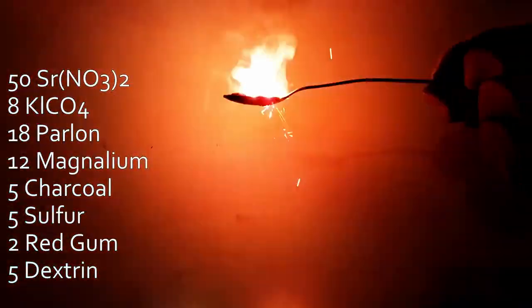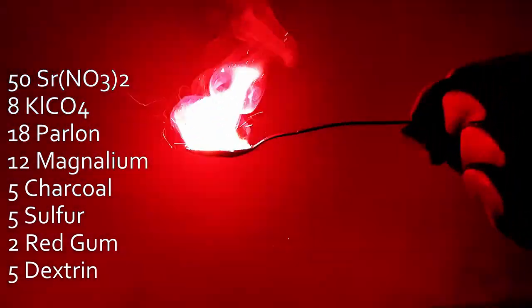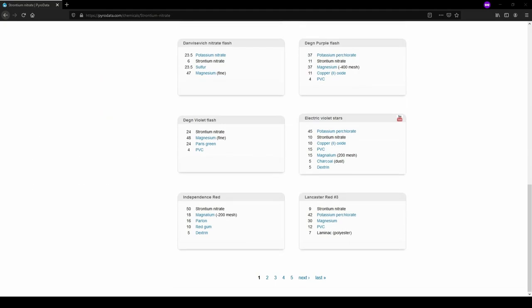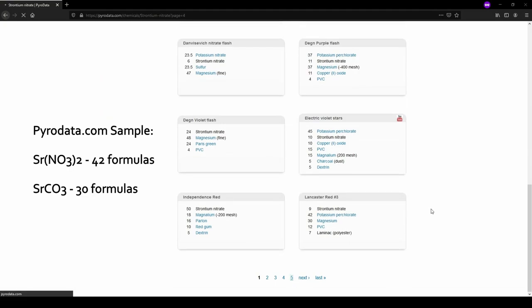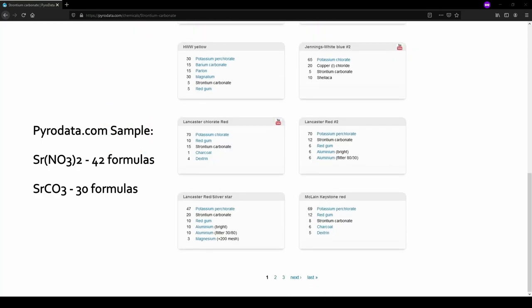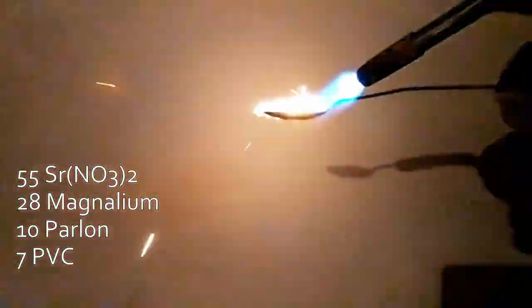It works quite well though, and the red color produced by strontium is vibrant, especially when combined with a source of chlorine. The two primary salts of strontium that find their way into fireworks are strontium nitrate and strontium carbonate. It feels like formulas calling for the nitrate salt dramatically outnumber formulas calling for the carbonate.